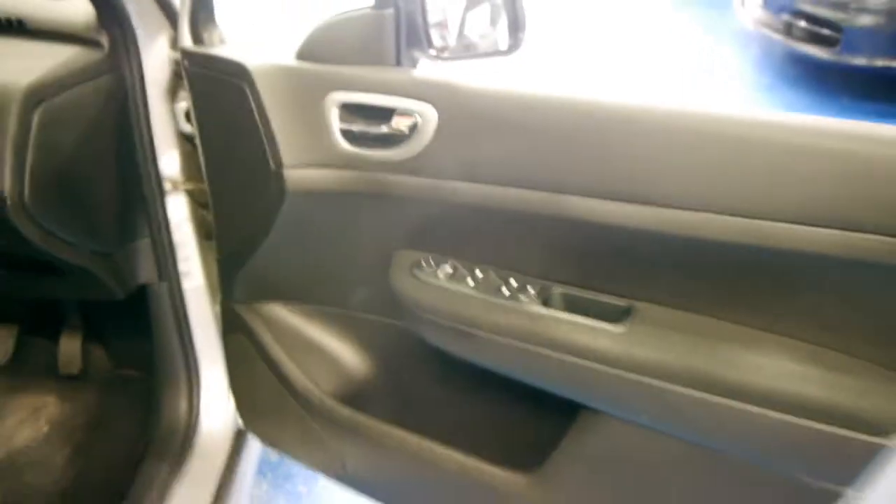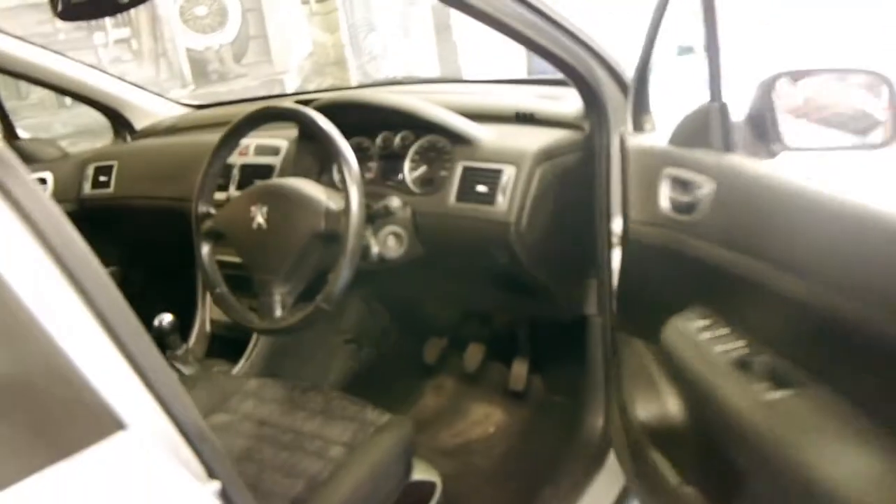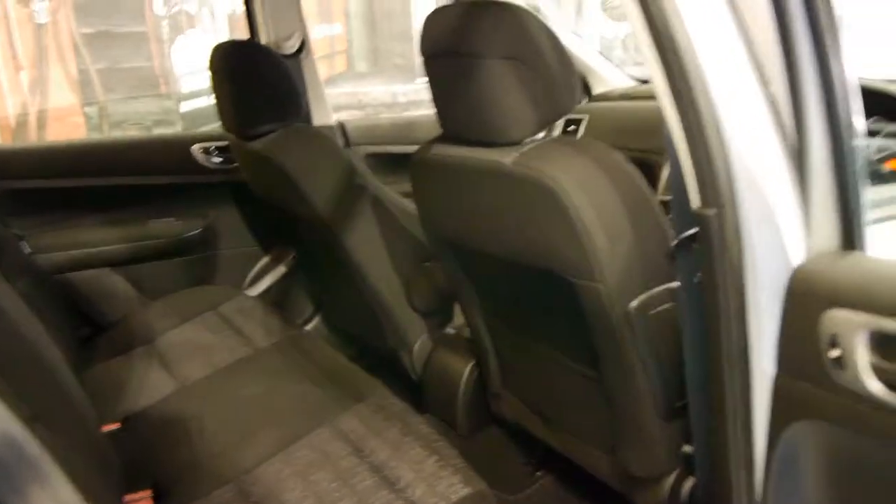They're very economical, very reliable, and being a Peugeot they're also very safe. It was built and complied in 2004. Silver with charcoal interior is a pretty sensible colour combination to have.